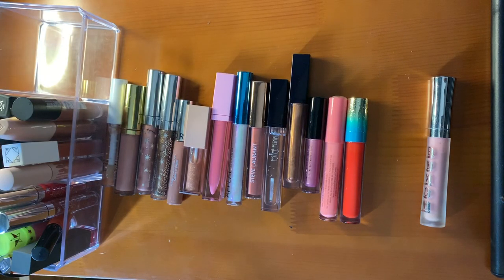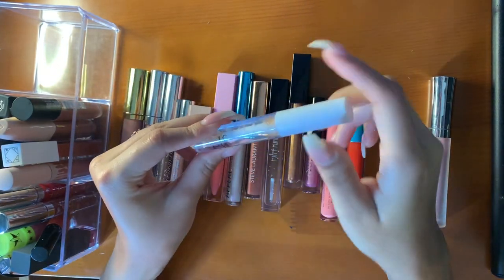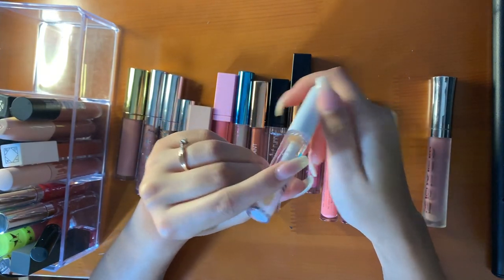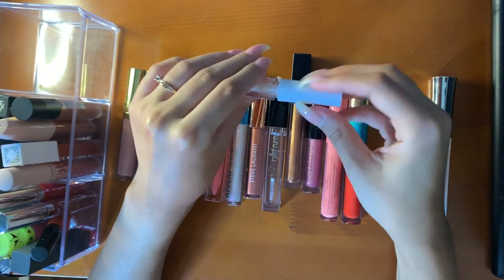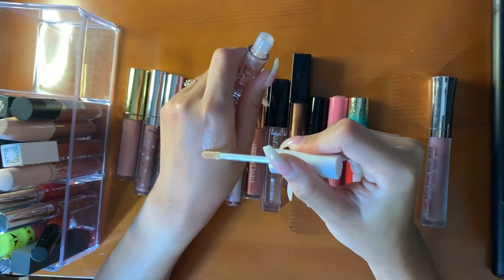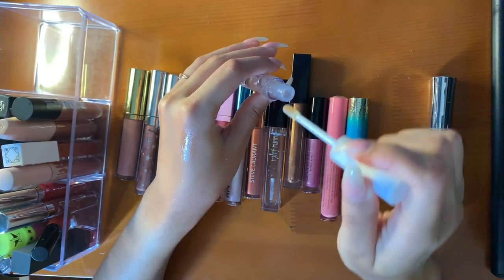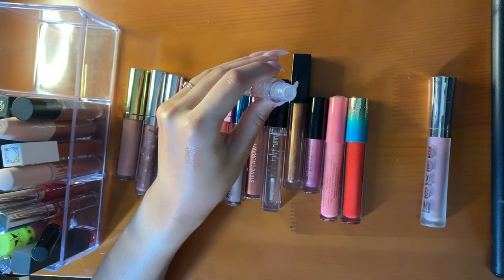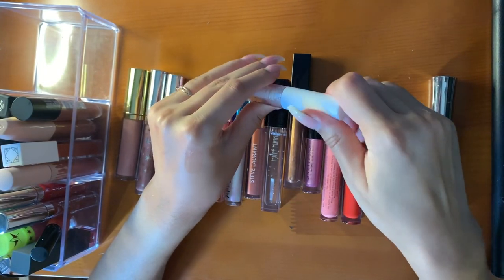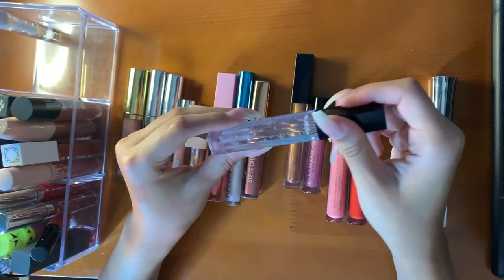Now we have my lip glosses. Going in with Elf — this is their lip lacquer in clear. I think I got this in a free bag from Elf. It smells so good. It's clear, it's juicy, nothing super special. This is like the same thing — this is the Estee Lauder. My mom just left these on my desk.